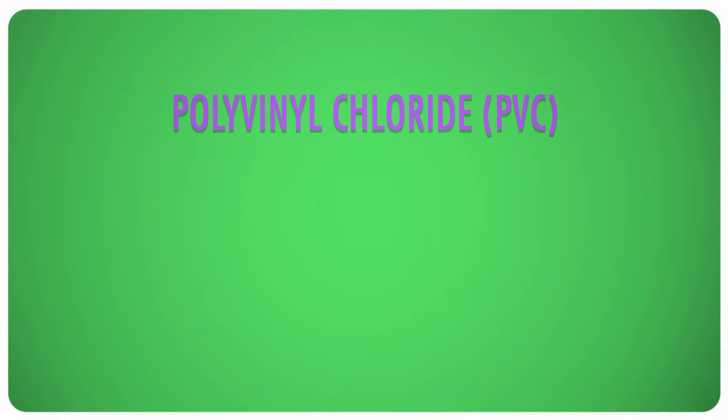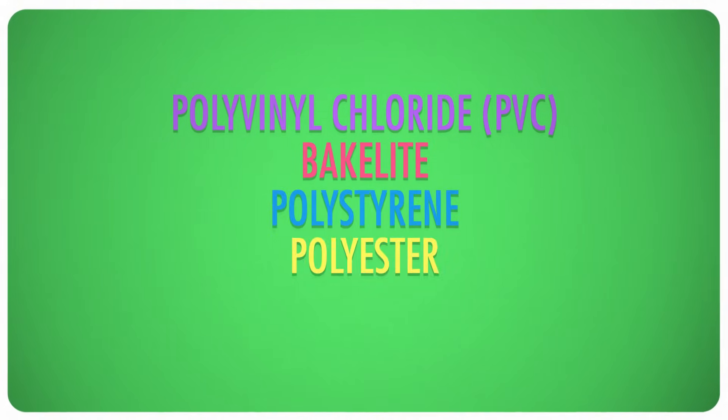The polymer that John Hyatt worked on was somewhat unsurprisingly kinda crummy. It worked well once it was created, but the manufacturing process was dangerous, because nitrocellulose can explode in a warm breeze. So luckily, some replacements started creeping in — replacements with names that you probably recognize, like polyvinyl chloride or PVC, bakelite, polystyrene, polyester, and nylon.